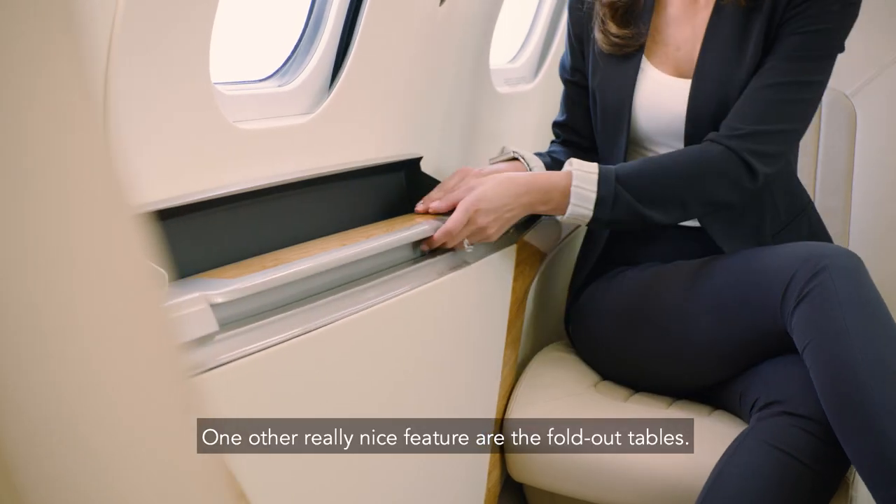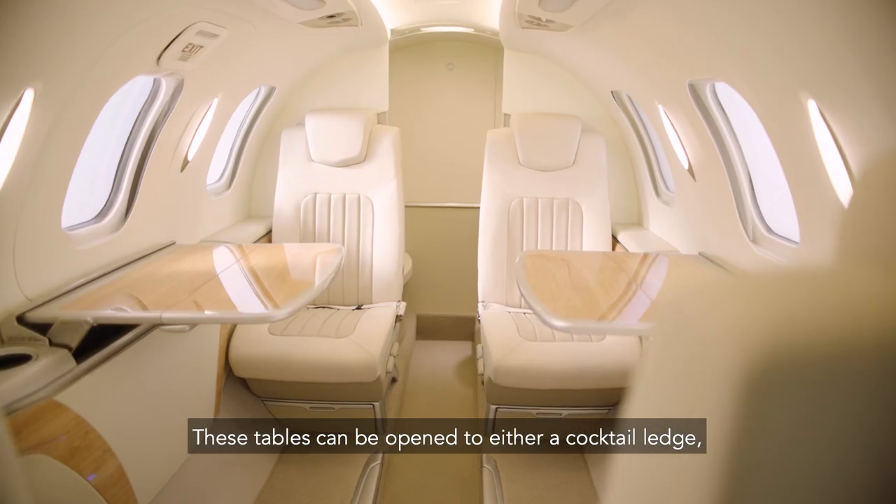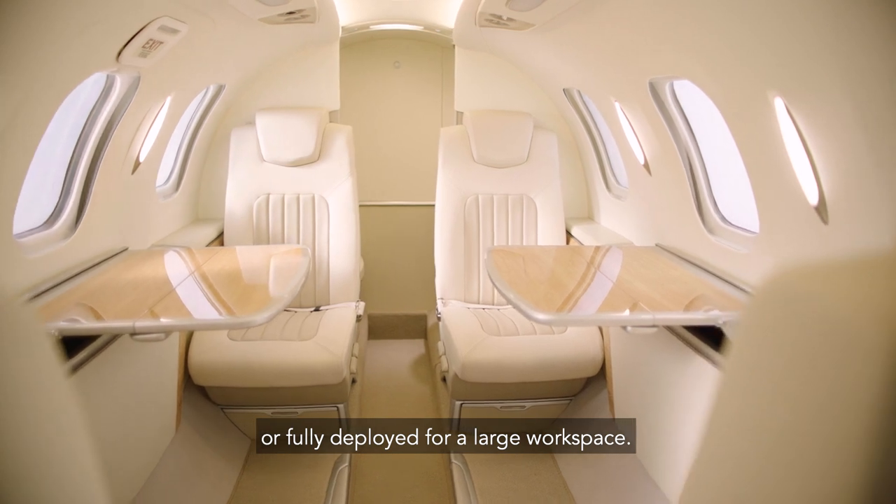One other really nice feature are the fold-out tables. These tables can be opened to either a cocktail ledge or fully deployed for a large workspace.